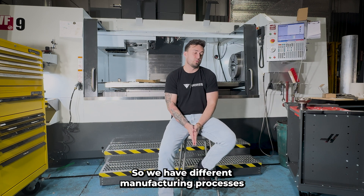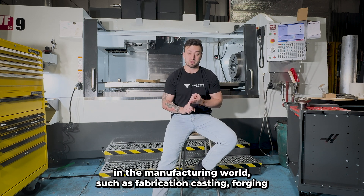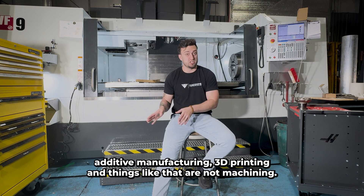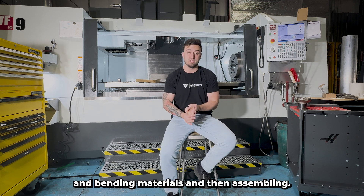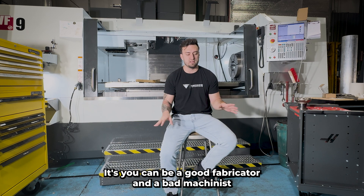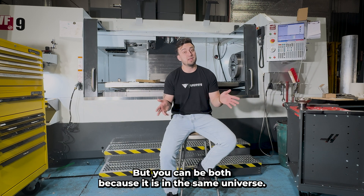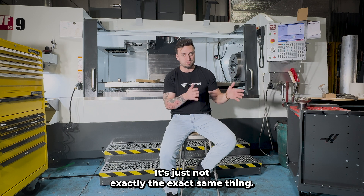What machining is not: we have different manufacturing processes in the manufacturing world, such as fabrication, casting, forging, additive manufacturing, 3D printing — these are not machining. Those are manufacturing, but they're not machining. Fabrication is basically welding, forming, and bending materials and then assembling them. You can be a good fabricator and a bad machinist, or a good machinist and a bad fabricator. It's rare to find both, but you can be both because it is in the same universe — it's just not exactly the same thing.